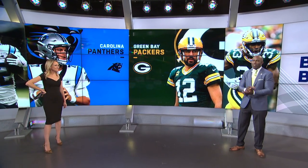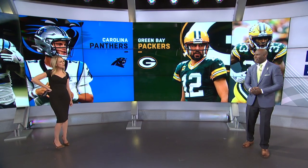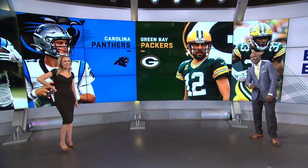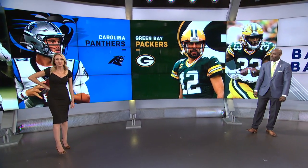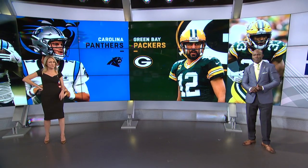He is certainly an MVP candidate, probably right behind Russell Wilson. Christian McCaffrey is crushing it this year. We've got quite a few people in the studio today who know a thing or two about that.